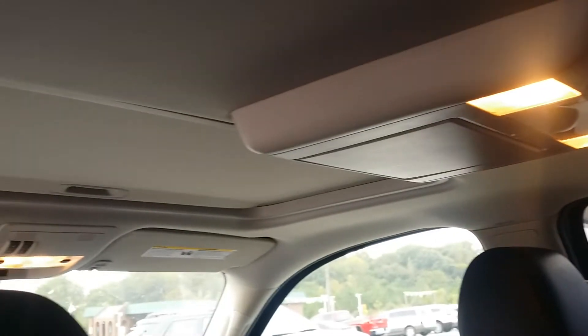This vehicle is also equipped with a DVD player and sunroof, and has third row seating.